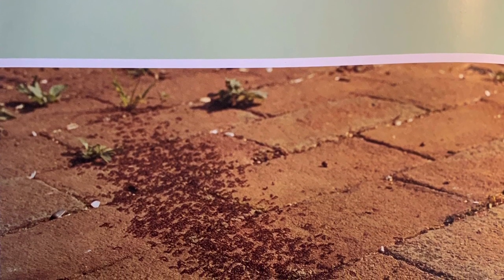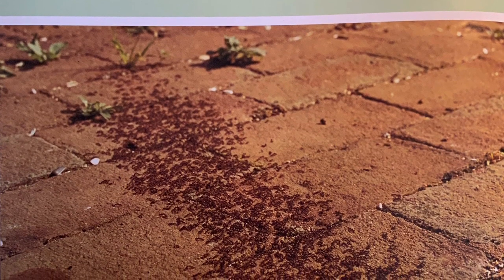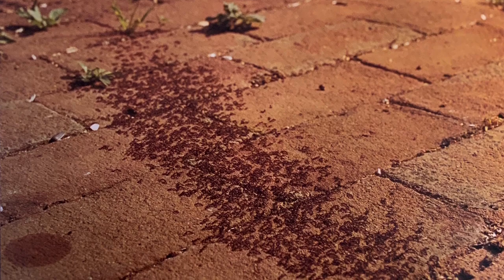What facts did you learn about ants? Draw pictures and write about them. Don't forget to share your thoughts with your parents. Until next time. Bye.